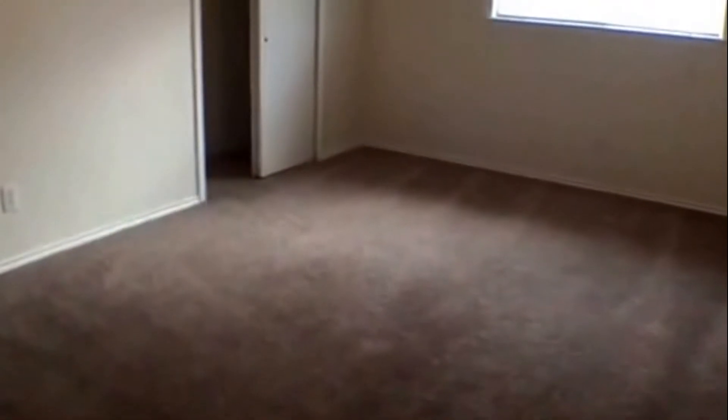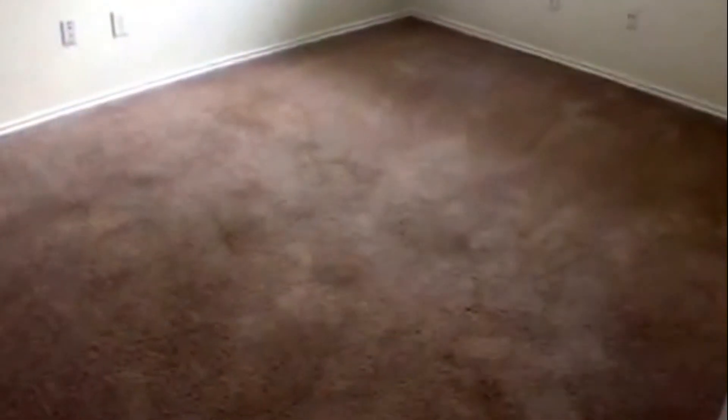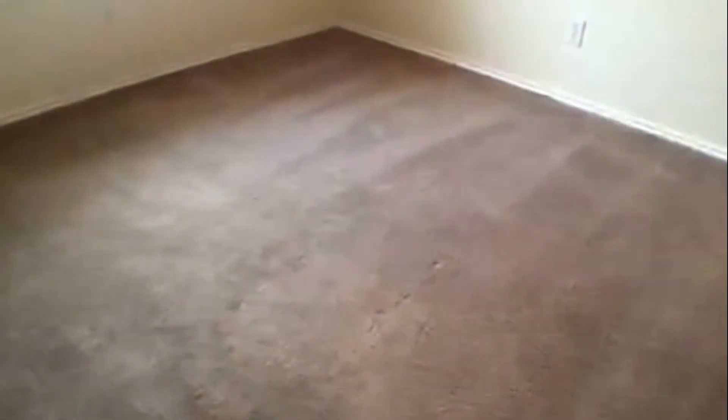Walking out of the master, you do have your second living area, or game room. You have a closet over there for lots of storage. Going this way, you have your linen closet and your full bathroom. You have your second bedroom with a closet and lots of space in there. And here is the third bedroom, with the same closet space as well.